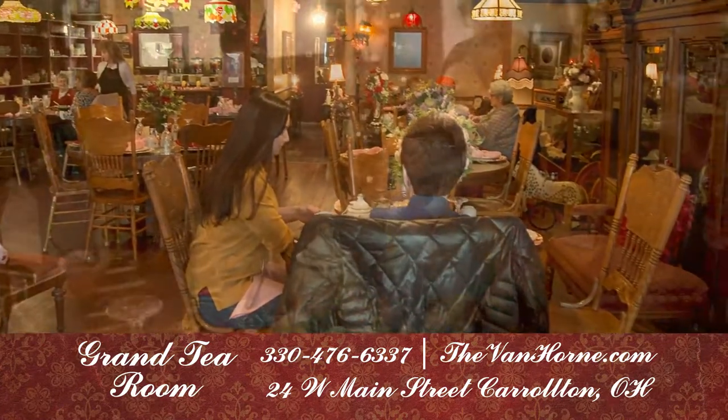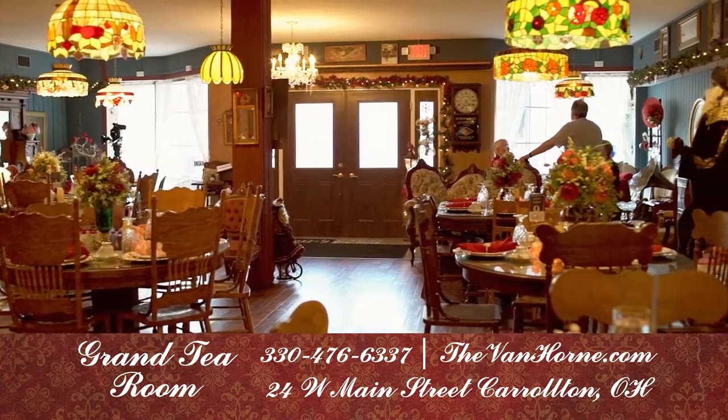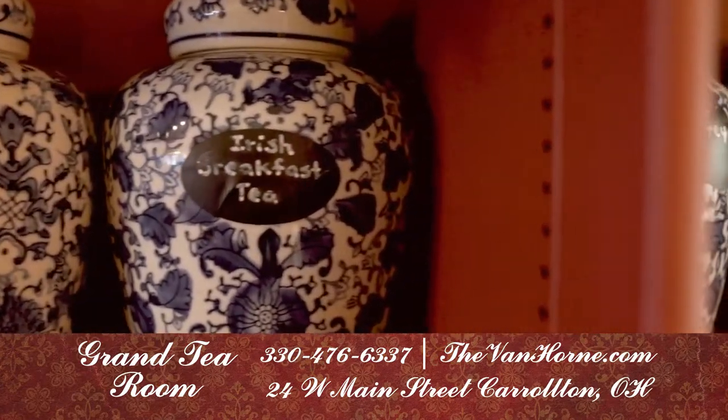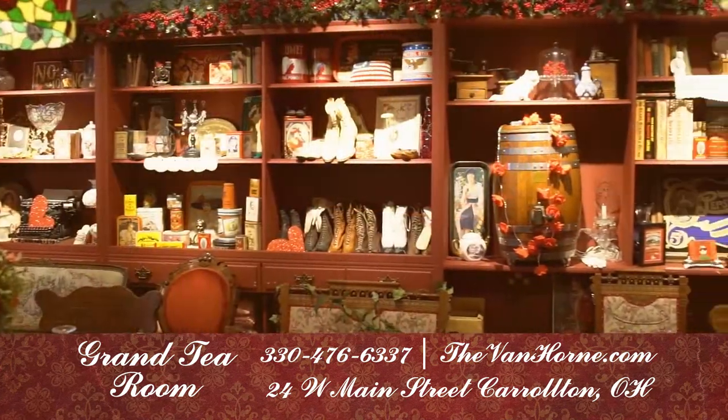Relax in a comfortable yet elegant atmosphere at the Grand Tea Room, located in the historic Van Horn in Carrollton. Retreat to simpler times at our traditional Victorian teas, all while surrounded by unique heirlooms and antiques.